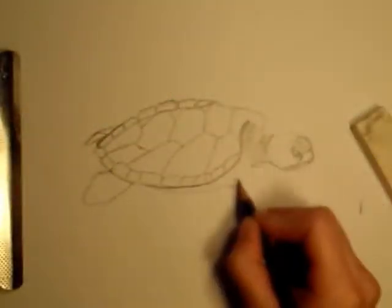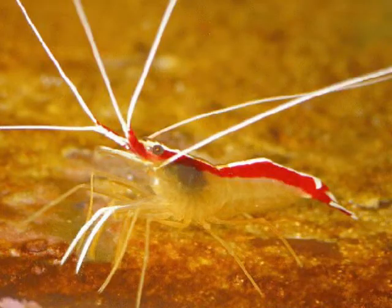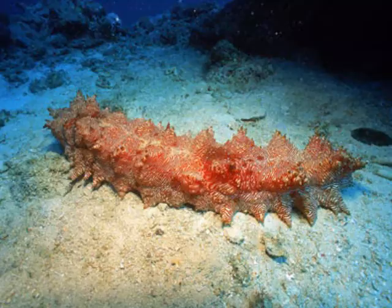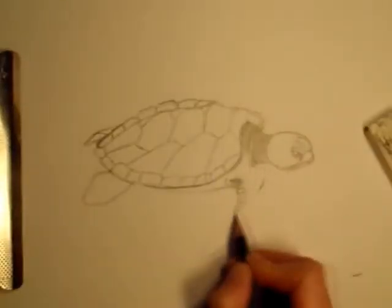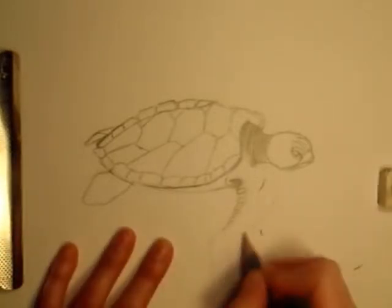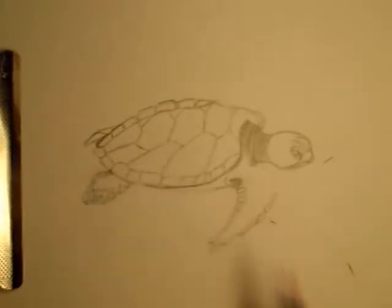The Flatback Turtle eats a variety of things including mollusks, jellyfish, shrimp, as well as soft coral, sea cucumber, and other soft-body creatures. These turtles are a bit unusual in the sense that they lay fewer but larger eggs than any other sea turtle species.